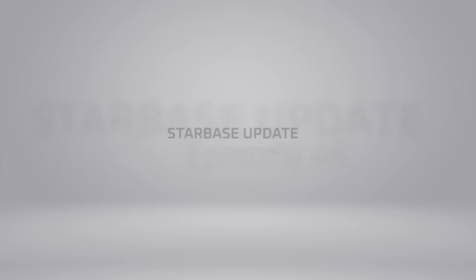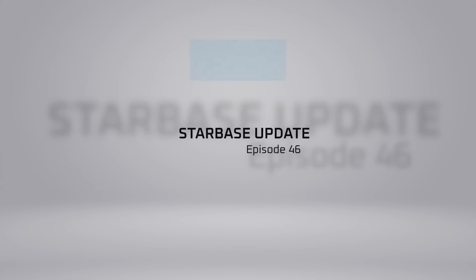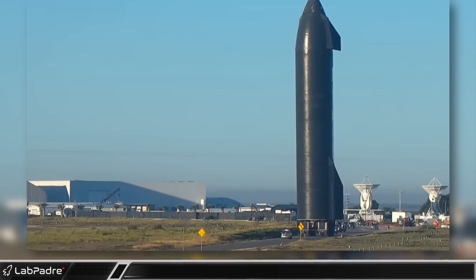Welcome back and thanks for tuning in to episode 46 of LabPadre's SpaceX and Starbase weekly updates. I'm Lewis, your host. Now let's dig in.